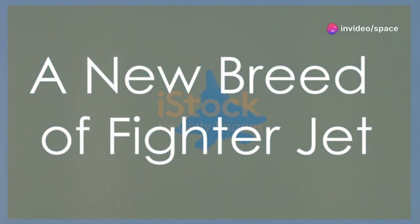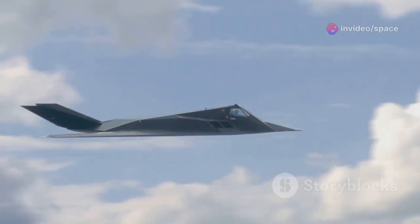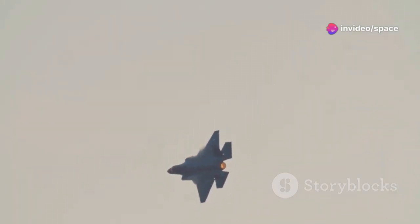The world got its first glimpse of the J-50 fighter jet a few years ago. This sleek twin-engine aircraft immediately grabbed attention, promising a new era of naval aviation for China. Experts analyzed every photo and video trying to unlock the secrets of its design. Now a new image has surfaced, providing a closer look at a very unusual feature: rotating wingtips.